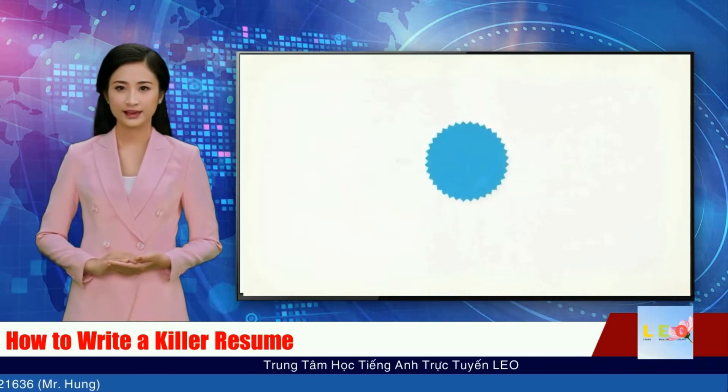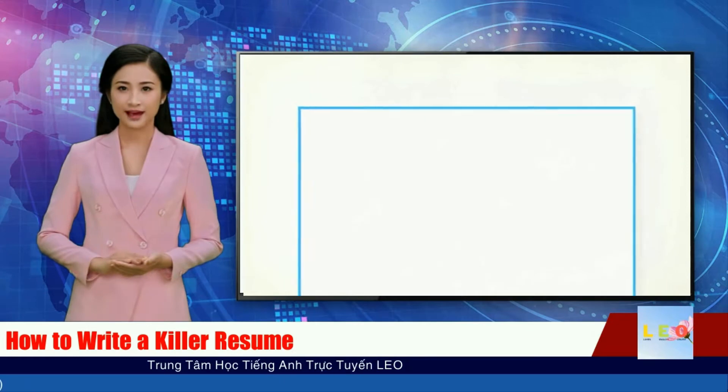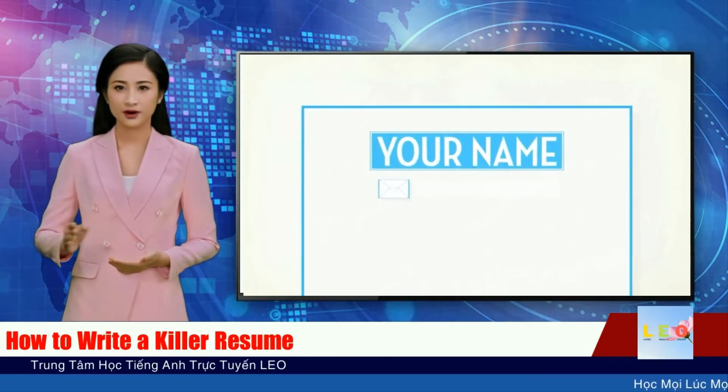Tip 3: Make it easy to get in touch. At the top, put your name in bold and in a bigger font. List your mailing address, email address, cell phone, and Skype.